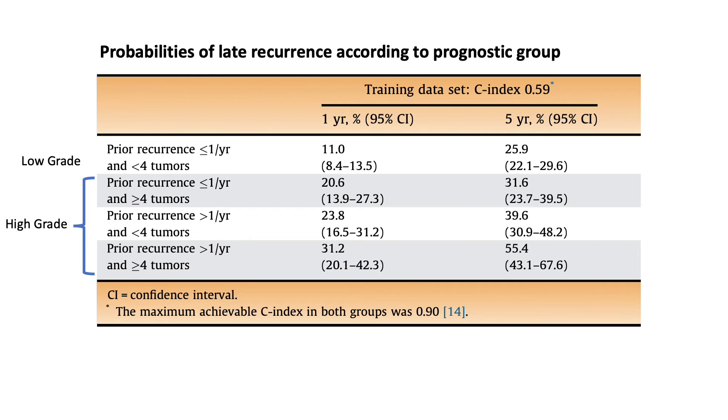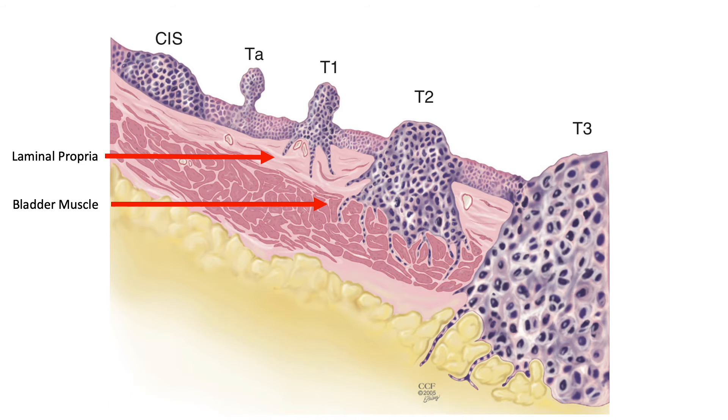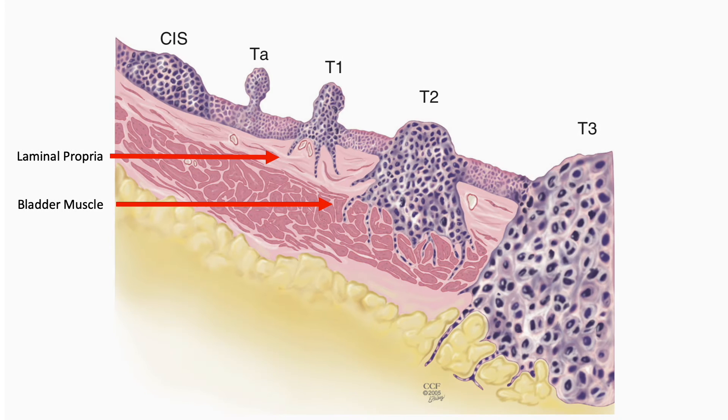Treatments like BCG aren't perfect, but they can keep around 50 to 70 percent of people with high-grade disease from progressing over a five-year period — which is actually pretty good. This is why most people with high-grade disease at least try BCG before considering having their bladders removed. If the pathology shows the cancer is not only high-grade but is invading the lining of the bladder — called the lamina propria — or the muscle itself, the risk of spreading goes up. Once it spreads, it's usually incurable, though there are now some rare exceptions.